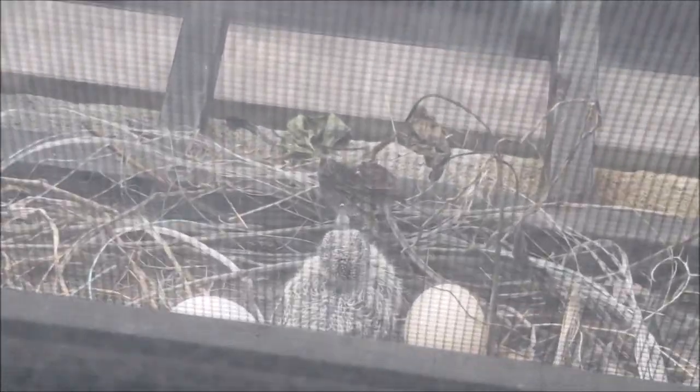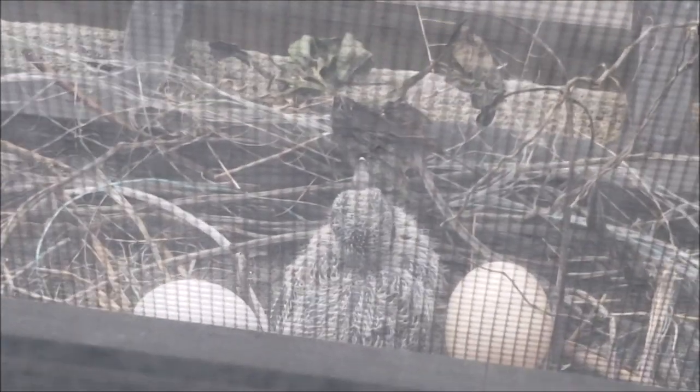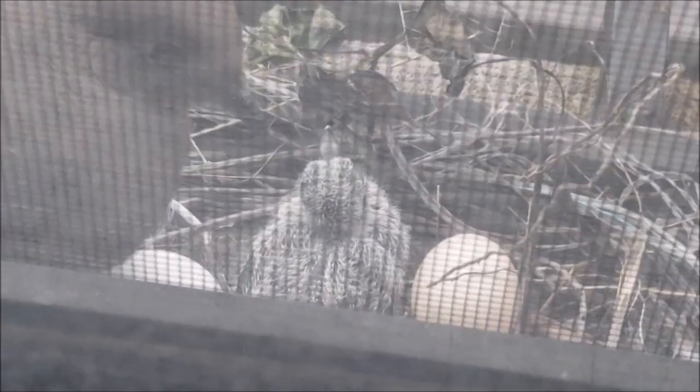Look at that guy, it's pretty cute. One of the birds has finally hatched, and there's the mom.